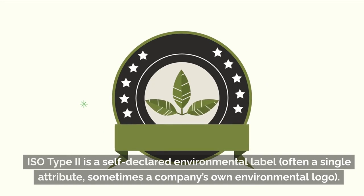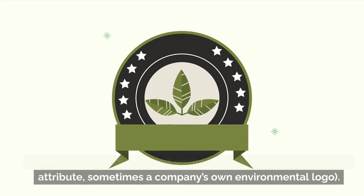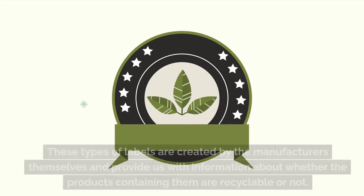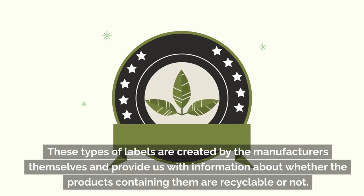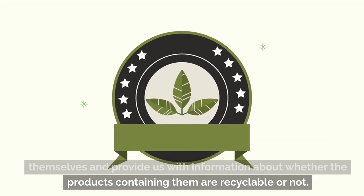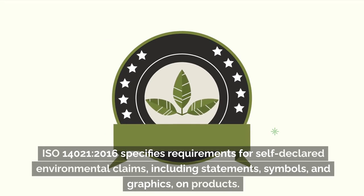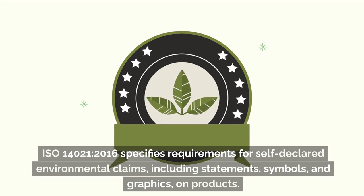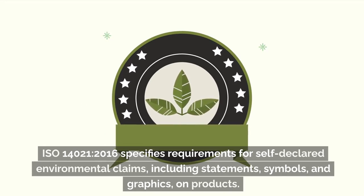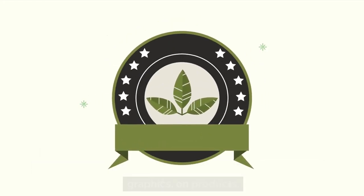ISO Type II is a self-declared environmental label, often a single attribute, sometimes a company's own environmental logo. These types of labels are created by the manufacturers themselves and provide information about whether the products containing them are recyclable or not. ISO 14021:2016 specifies requirements for self-declared environmental claims, including statements, symbols, and graphics on products.